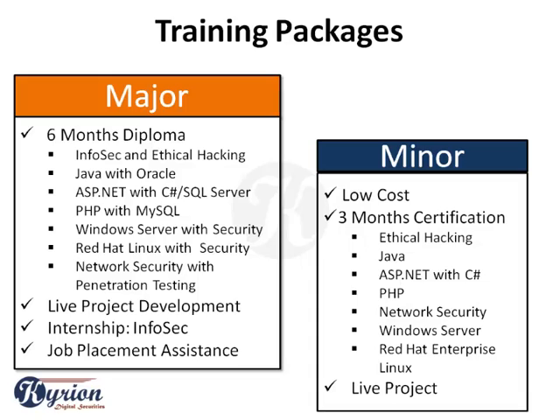Major packages also cover PHP with MySQL, and server engineering with security hardening for Microsoft Windows Server or Red Hat Enterprise Linux Server. If you see network security as a professional career, you can also go for network security with penetration testing.